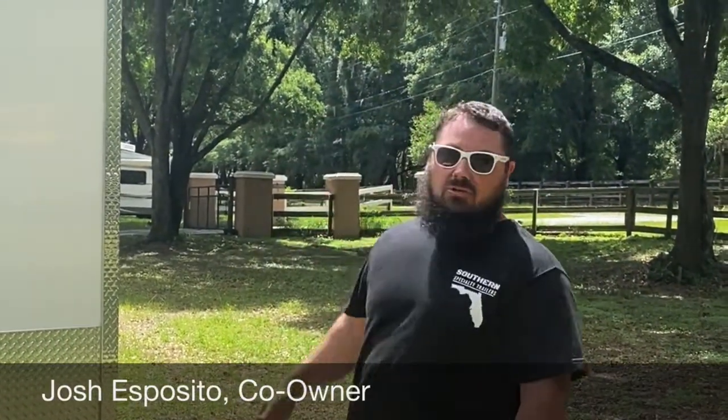Hi, I'm Josh Esposito. I'm the co-owner of Southern Specialty Trailers. We're going to give you a preview of our 16-foot combo trailer.